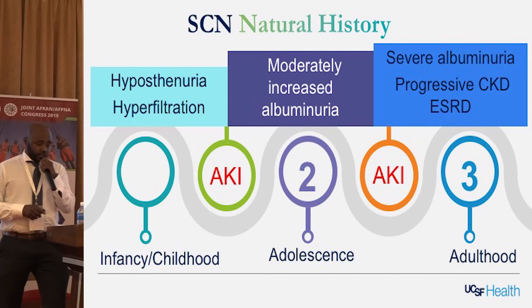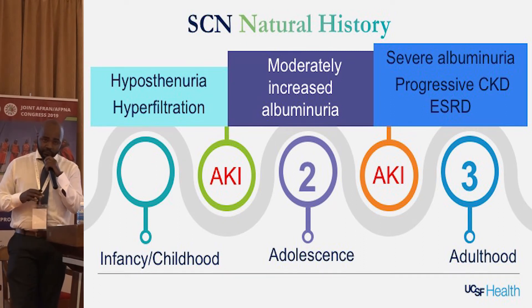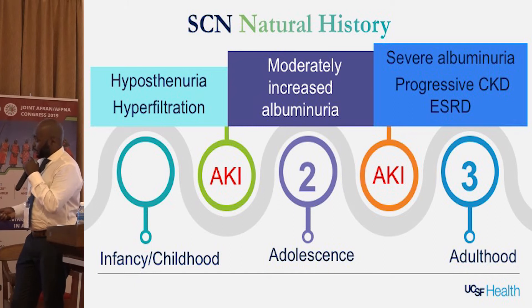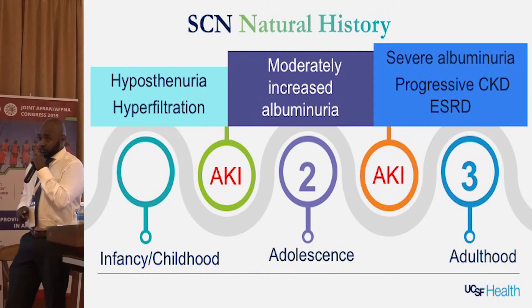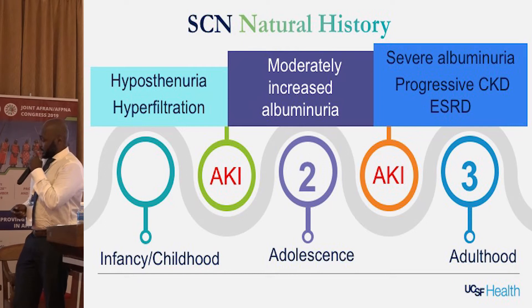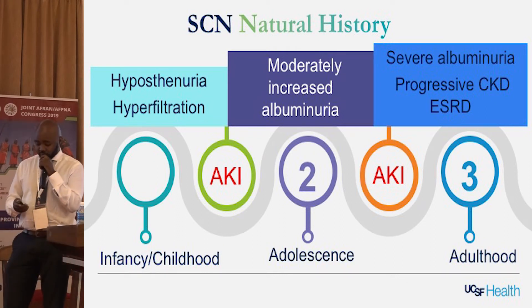As we know from conditions such as diabetes, hyperfiltration subsequently leads to proteinuria and glomerulosclerosis — that's our understanding of sickle cell nephropathy. It's a slowly developing process starting in childhood. Hyperfiltration progresses to microalbuminuria, and most people would actually stop here. However, a subset of patients will progress to having severe albuminuria or macroalbuminuria, progressive CKD, and ESRD. At the same time, because of recurrent sickling episodes and other illnesses, these patients are predisposed to recurrent episodes of AKI, which can also lead to progressive kidney disease.